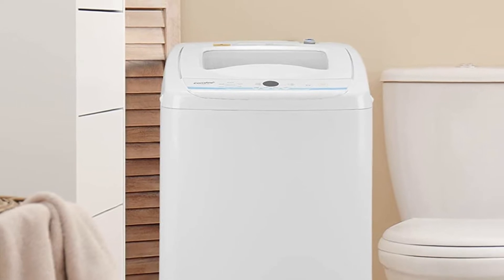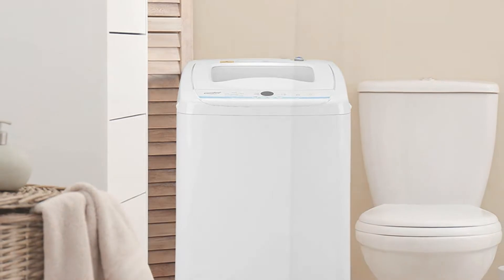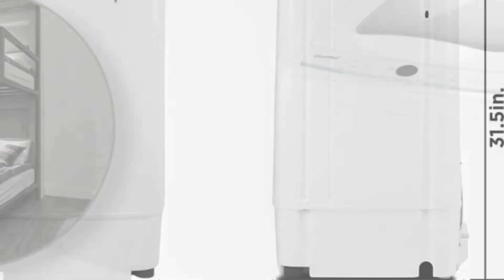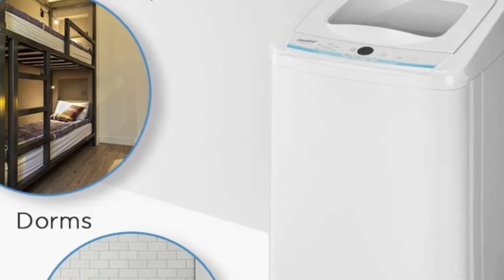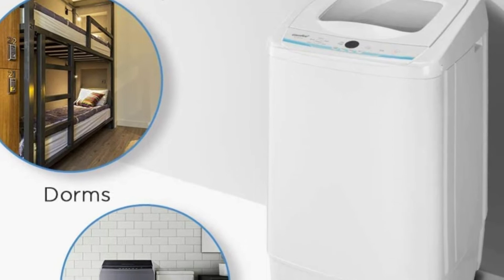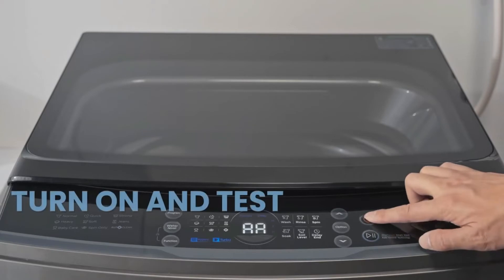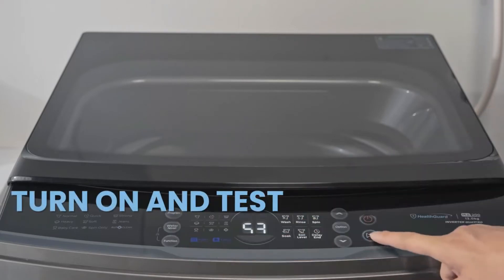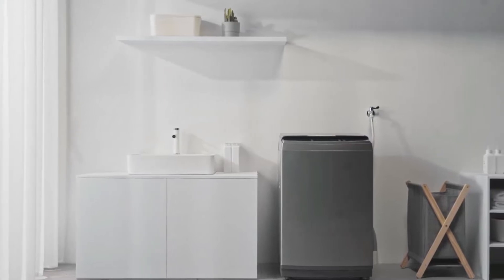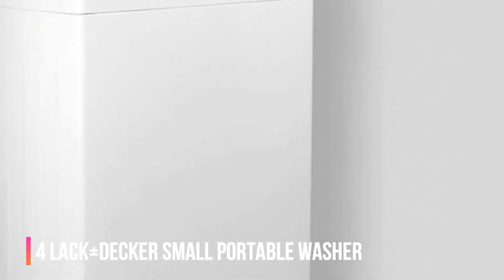Noise can be a factor for some people, especially in apartments where noise complaints are common. Some portable washing machines can rumble and roar quite a bit, while others are more whisper quiet — be sure to check reviews to see how loud the machine is. Also consider drying: some portable washing machines come with a dryer function as well, but others do not, so consider where you have room in your apartment or balcony to dry your clothes.